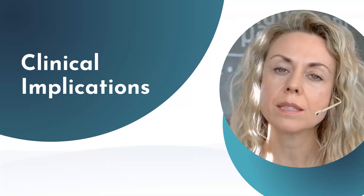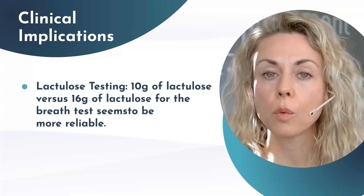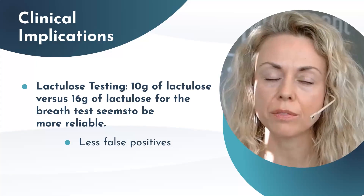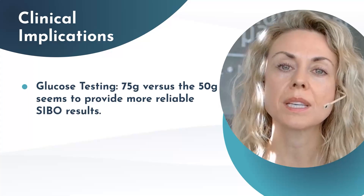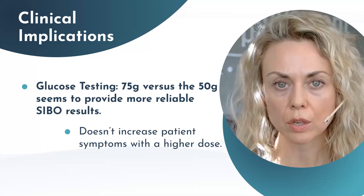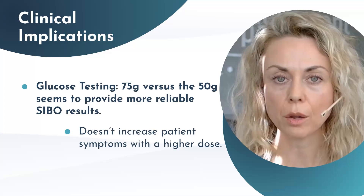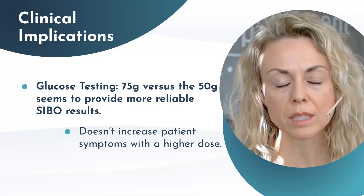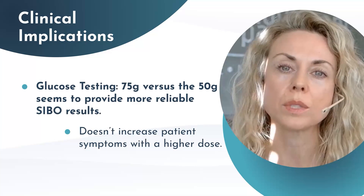Some take-homes from this study: 10 grams of lactulose versus 16 grams for the breath test seems more reliable, with fewer false positives and less patient symptoms. For glucose testing, 75 grams versus 50 grams seems to provide more reliable SIBO results and does not necessarily increase overall patient symptoms with the higher dose — though if someone has SIBO and does the 75 grams, they can experience nausea.